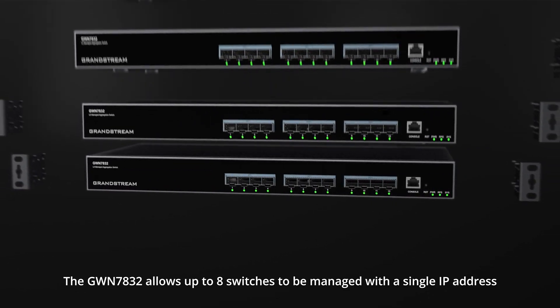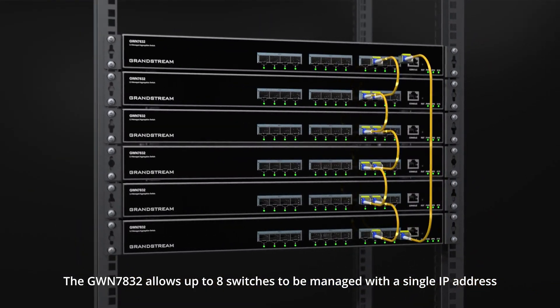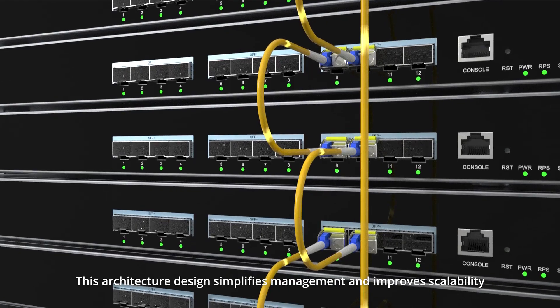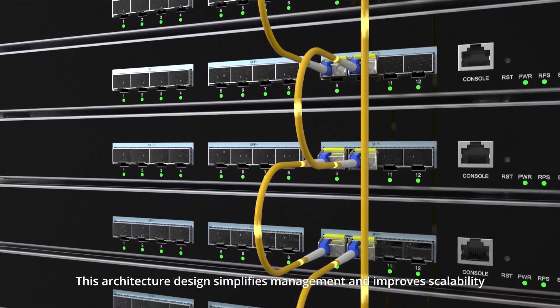The GWN 7832 allows up to 8 switches to be managed with a single IP address. This architecture design simplifies management and improves scalability.